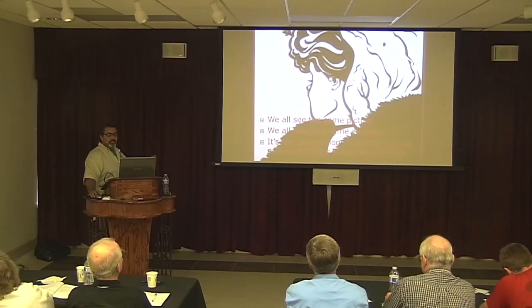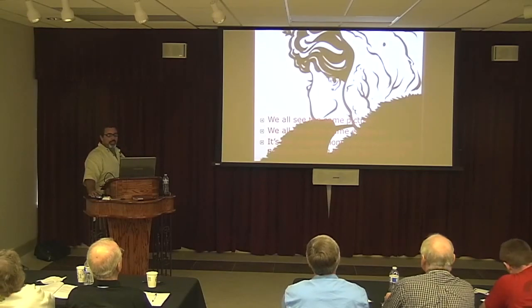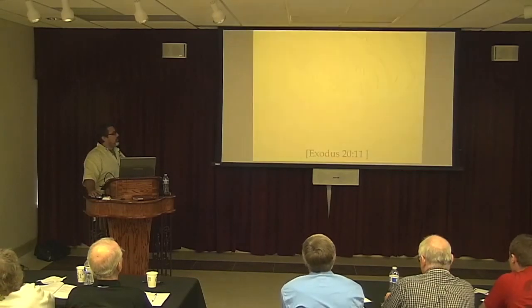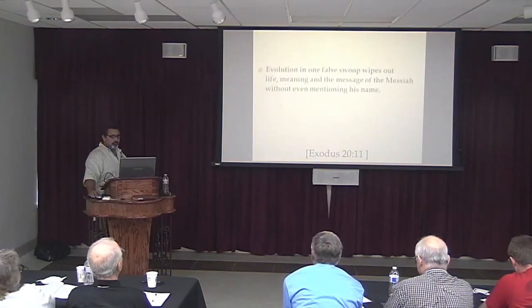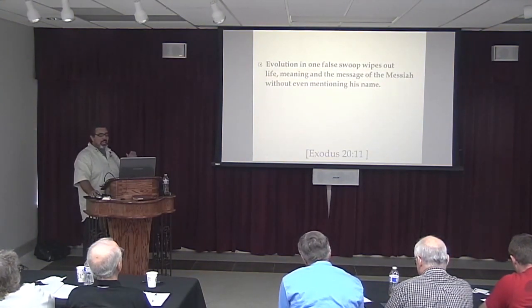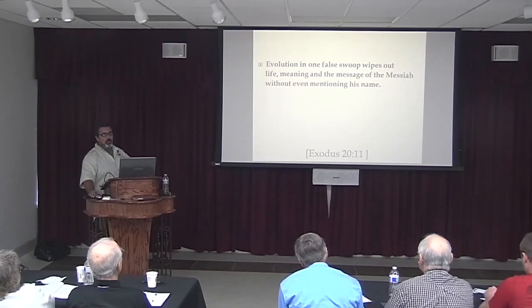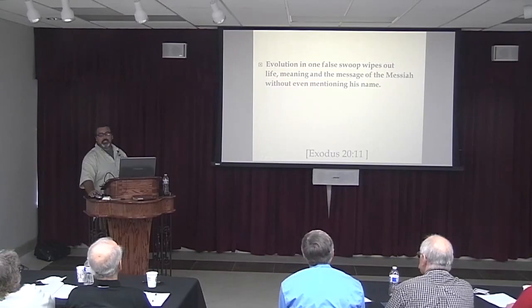It's the assumptions and the preconceived notions we bring into the Word of God every time. Evolution, in one fell swoop, wipes out life, meaning, and the message of the Messiah — without even mentioning his name.